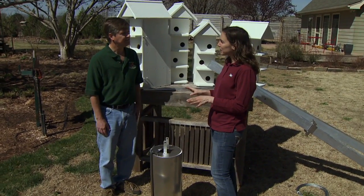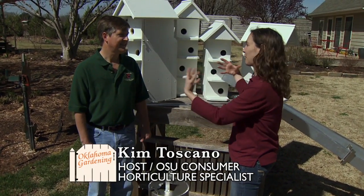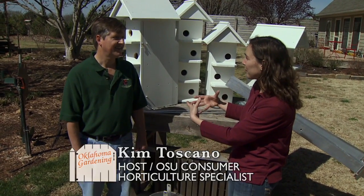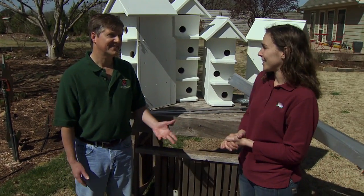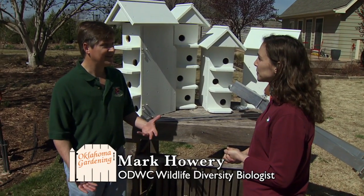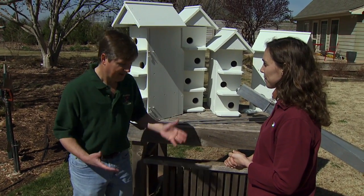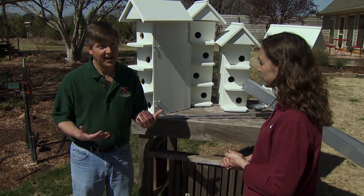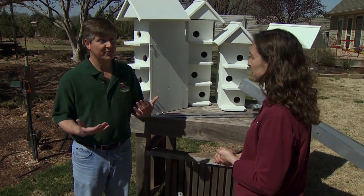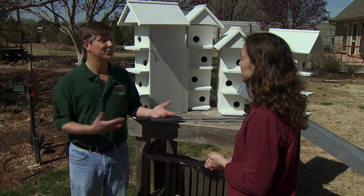I wanted to take a minute to talk about some of the predators of purple martins. When anything lives in a big group like that, they're a bit more attractive to predators. Predators are one of the things we don't like to think about, but we have to think about them because it is a reality of the world. There are sort of two types of purple martin predators: those that approach on land and those that approach through the air.